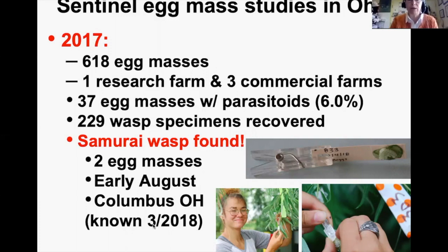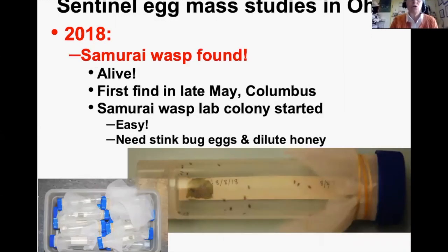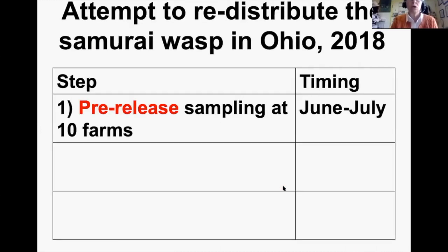That set the stage for 2018: could we find TJ again, and find it alive? In 2018 the Samurai Wasp was found alive — first find in late May, early enough to start a lab colony. Starting a colony was fairly easy — you just need stink bug eggs and dilute honey. We decided to try redistributing the wasp in Ohio, similar to what's being done in other states.